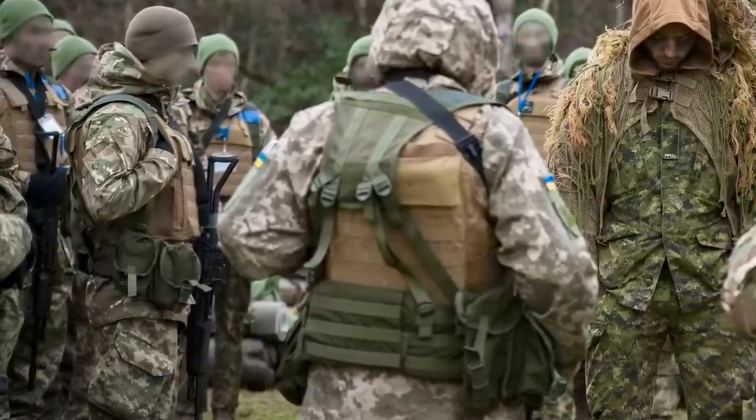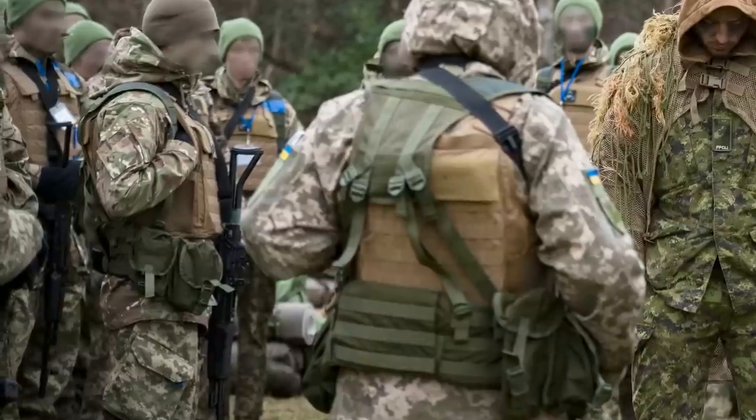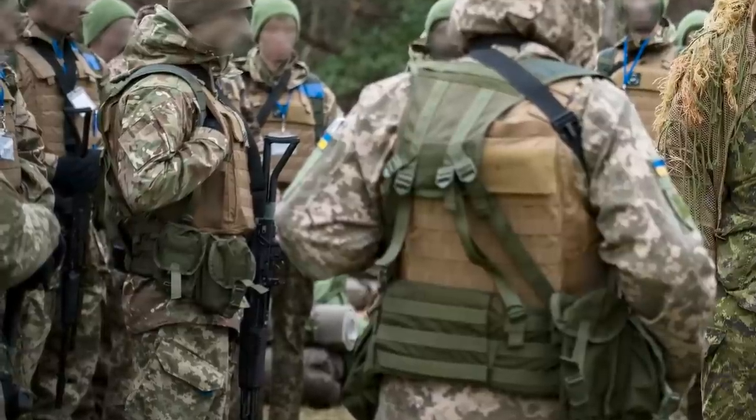What's interesting about the new imagery is that the Ukrainian troops in training are all armed with Bulgarian-made Arsenal AK pattern rifles. This is the first time this particular pattern of AK has been seen in use.